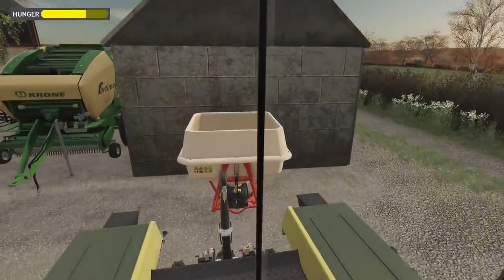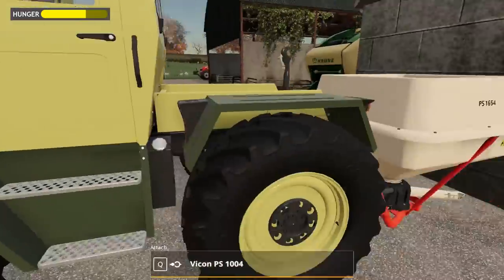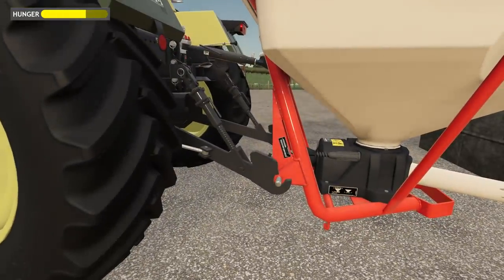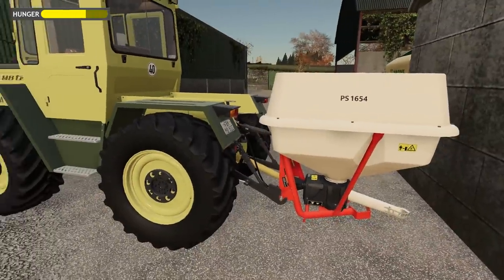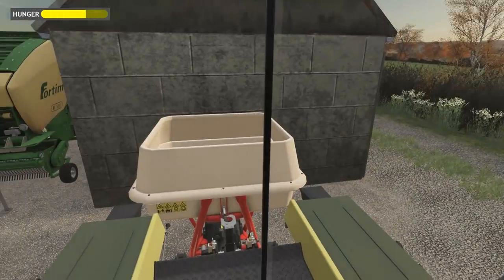Hopefully it does fit properly - can't see any reason why it wouldn't. Put the PTO on and the wires - there we go, good. Let's get a bag loaded up into there.